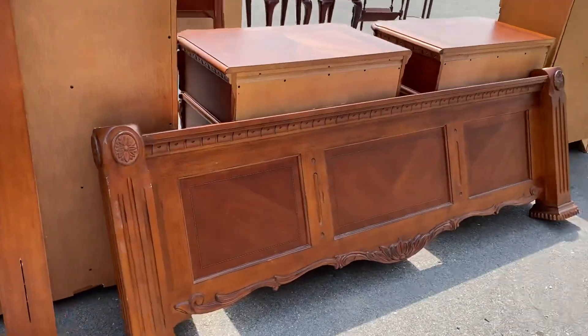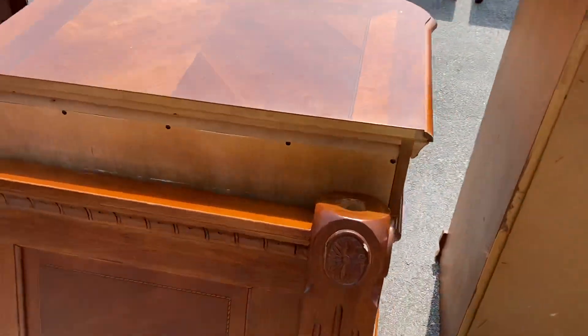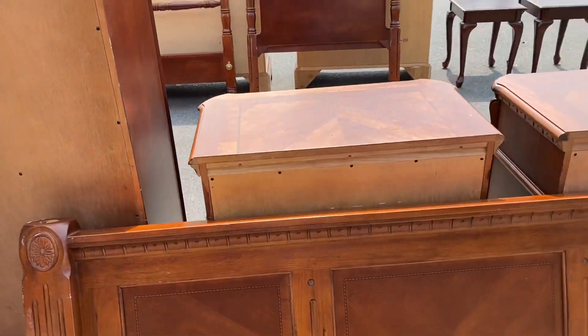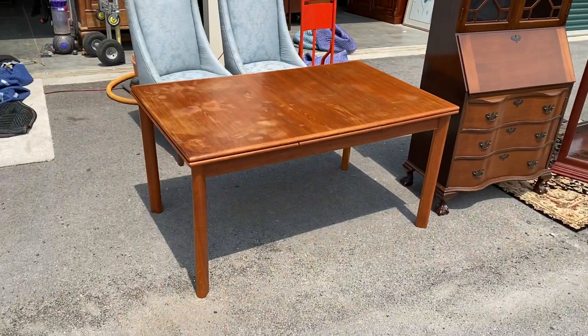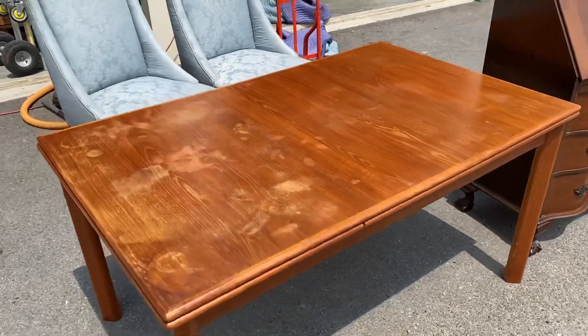This is the matching king size bed to those other dressers. I do have the top posts for the footboard - they're bigger posts that look just like the headboard posts, so they're tall. I just got lazy and didn't feel like putting them on.